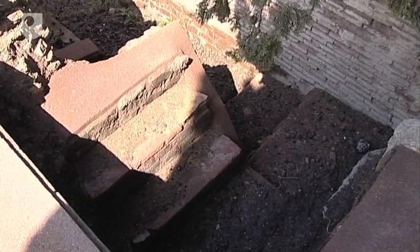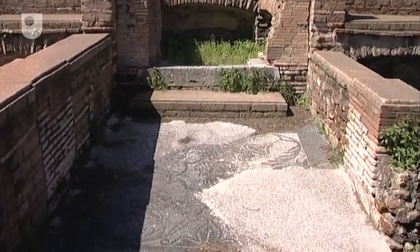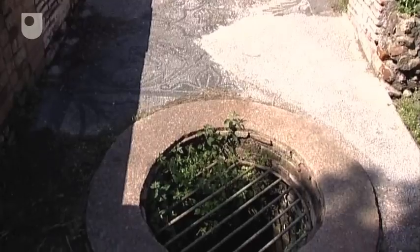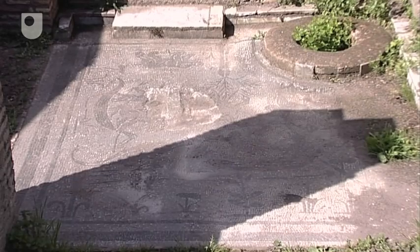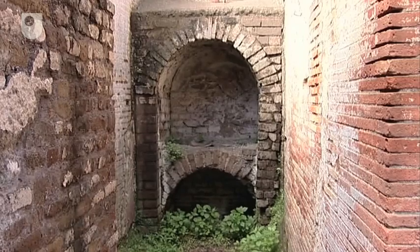The tombs could also incorporate features that actively encourage the living to visit and tend the dead. Tomb 34 also has a well for the drawing of water. Tomb 16 has a well, a mosaic floor with a Nile theme, and a structure that may have been used for heating food.